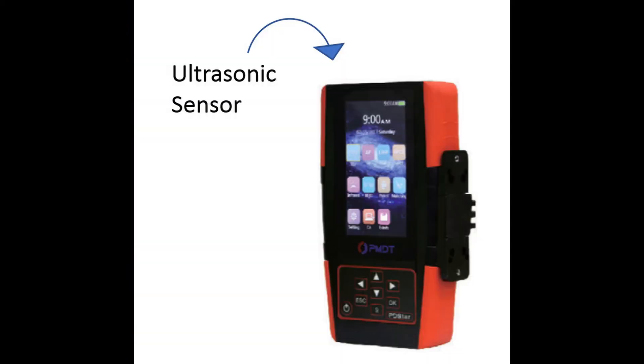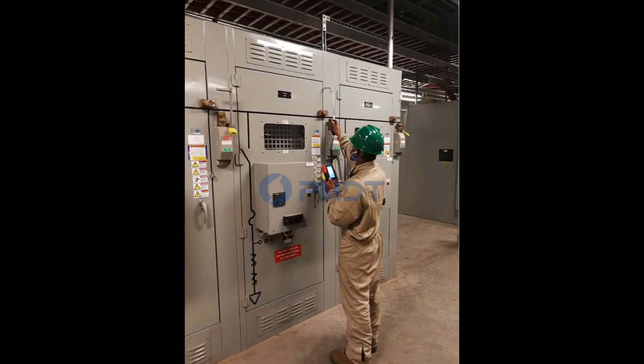The PD-STAR employs three ultrasonic sensors: an internal sensor built into the main unit, an extension wand, and a parabolic dish. These three sensors are used to detect the vibration phenomena of the ultrasonic signal spreading through air. They are mainly used for PD detection on electrical equipment which has passages with the air, such as switchgear and outdoor electrical equipment.